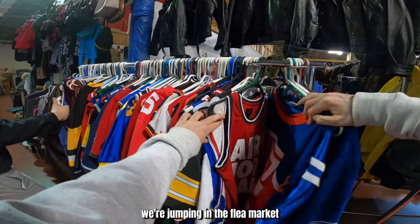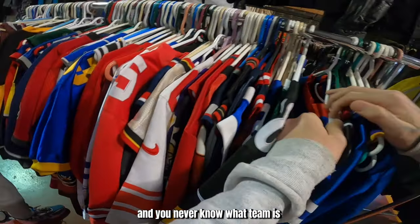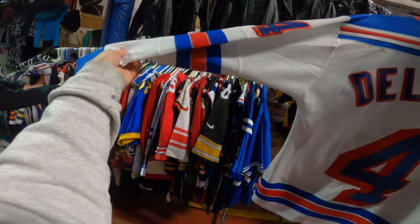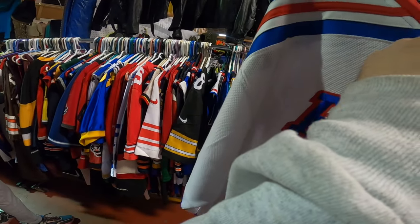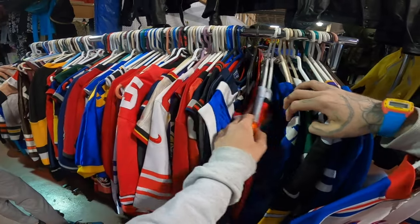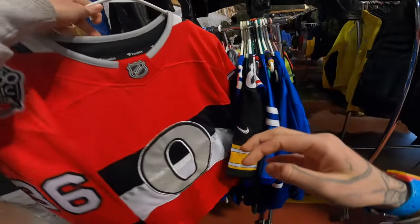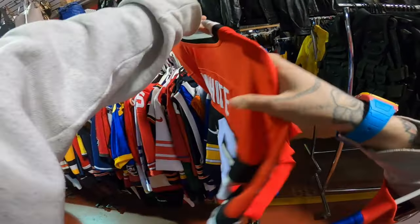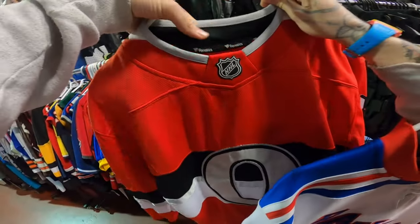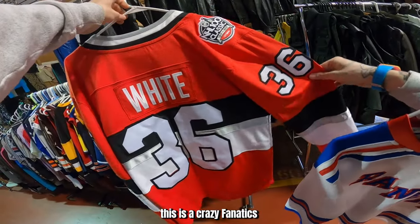Right from there we're jumping into the flea market. I've got to find some hockey jerseys because it's about to be the playoffs, and you never know what team is going to win. If you have a bunch of stuff from a team that's about to win the playoffs, you're going to make a bunch of money.